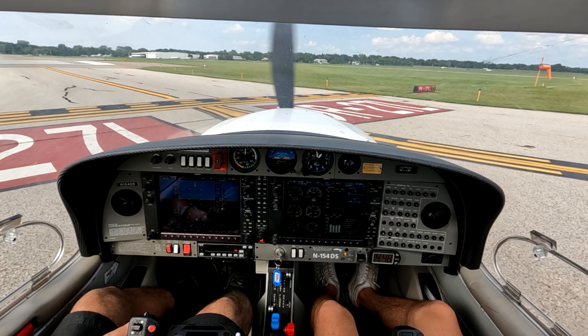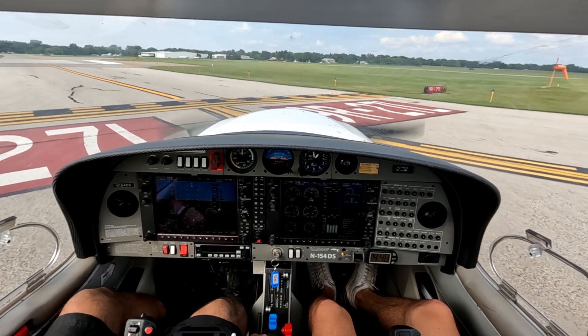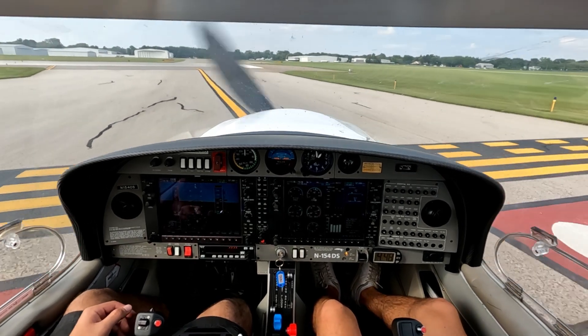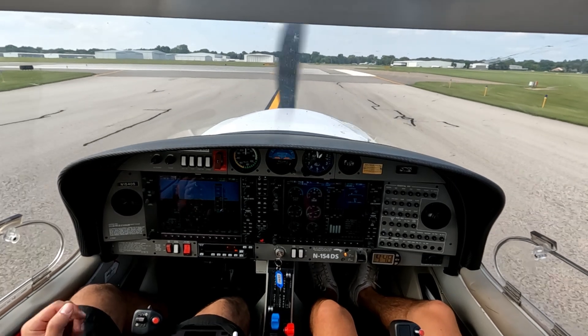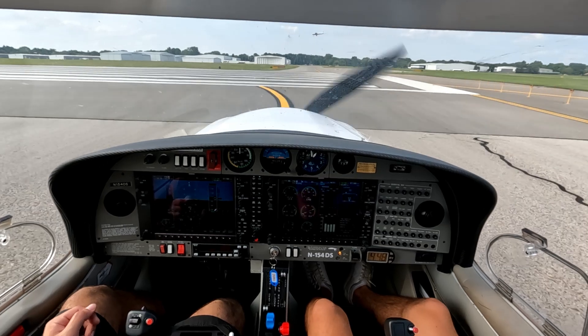27L, clear for takeoff, fly straight out — for Delta Sierra. Entering 27L, we're looking for traffic left and right. Looks like there is no incoming traffic. I see traffic from the parallel runway. Flying straight out on 27L.